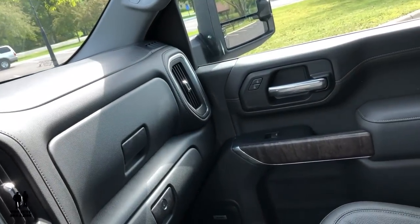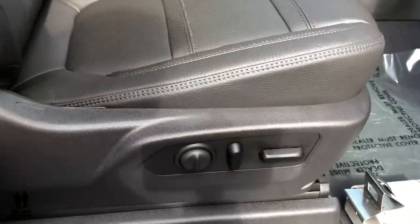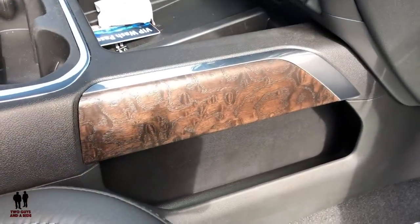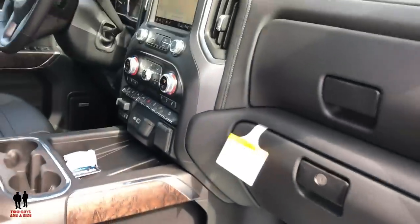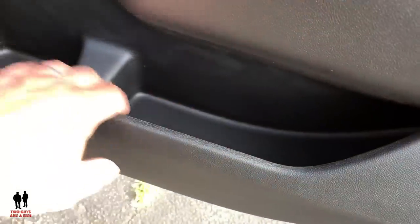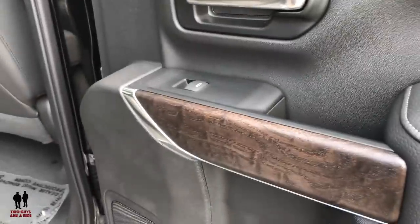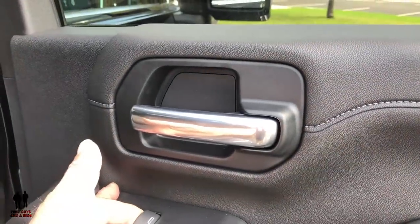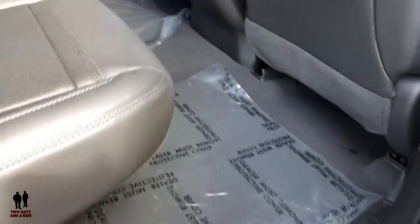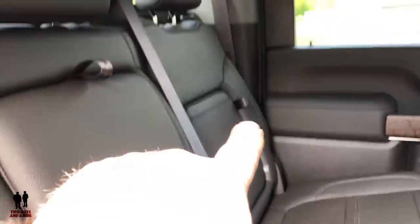On the passenger side, you've got standard lock-unlock buttons, auto up and down window, and the same massive storage under the bottom side of the door. Ten-way power seats, heated and ventilated, and that nice side pocket storage. In the back, there's quite a bit of the same storage — not quite as big as the front door, but these are big doors. You've got a nice sort of wood grain finish and windows that express down but require holding the switch to go up.